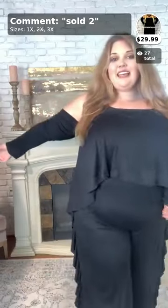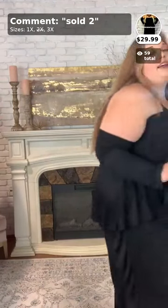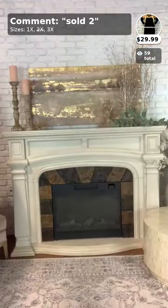I tried to pick out as many fall-ish items as I could, including this adorable romper — seriously, look how cute this is! It has a little fringe on the side and an attached sleeve, so it's a strapless romper with an attached sleeve. This is number two on the comments sold.